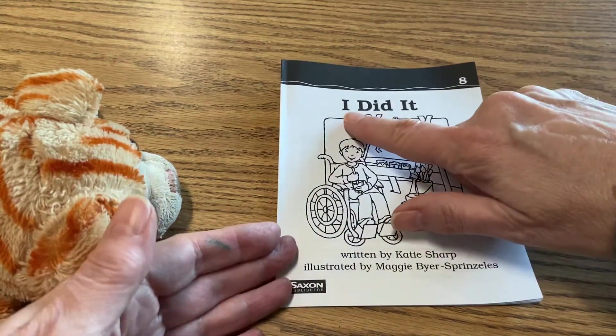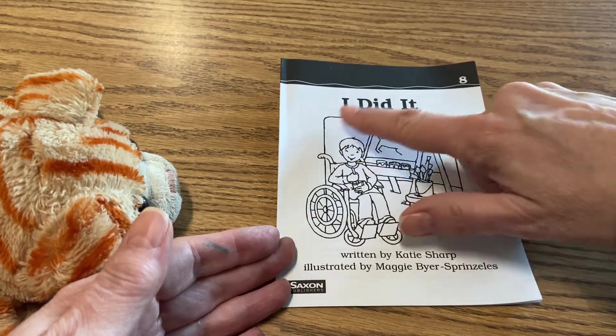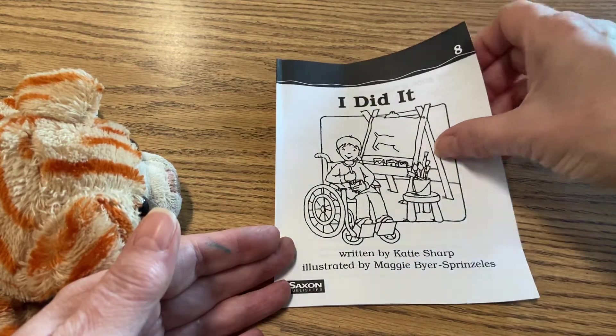Let's go ahead and point and read. I did it. I did it. It's written by Katie Sharp, illustrated by Maggie Beyer-Sprinzelis.